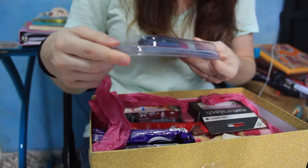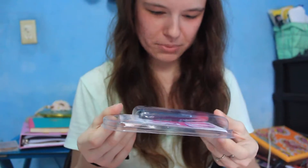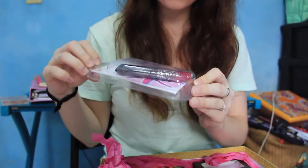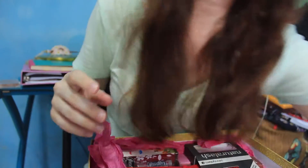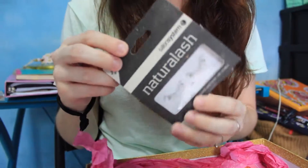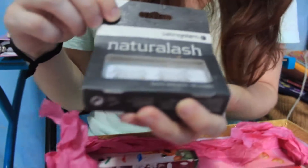And here is some Rimmel Apocalypse Lip Lacquer. Ooh, cool. Looks like a pretty color. And some eyelashes. I actually have no idea how to put on eyelashes, but I guess I will learn.